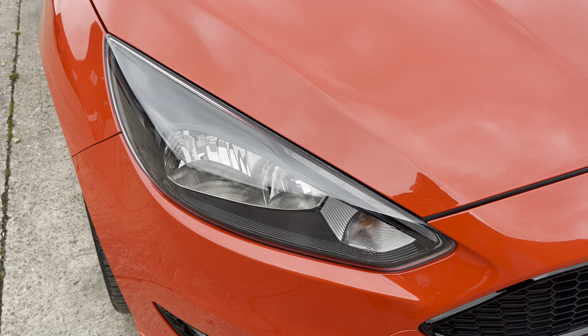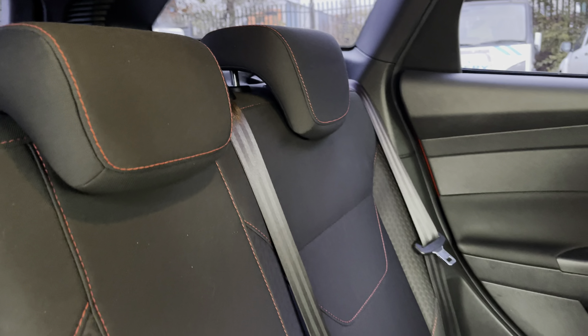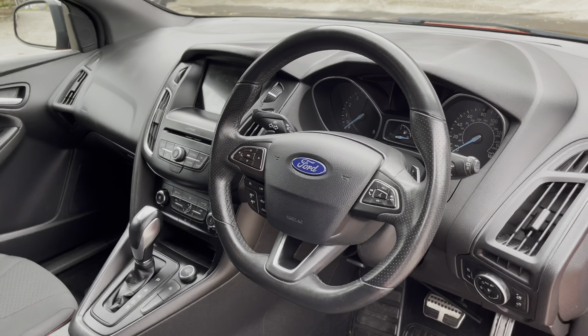At the front of the car we have the sharp looking halogen headlights on display along with the aggressive looking gloss black front grille. Moving inside to the rear of the vehicle, we have the full cloth seats on offer. These do come with the red contrast stitching and are equipped with ISOFIX points.